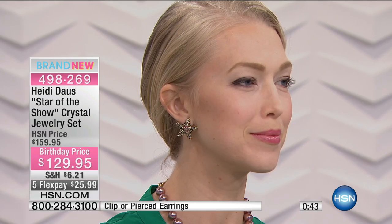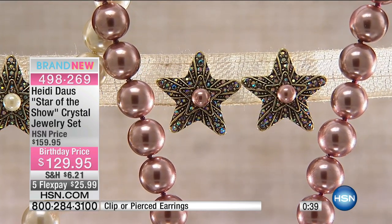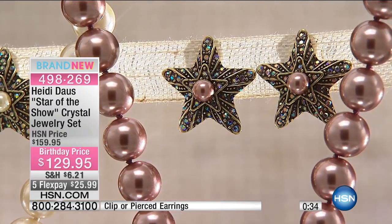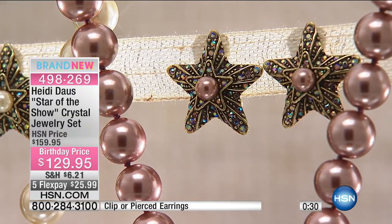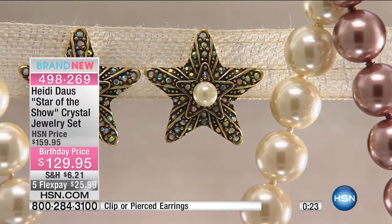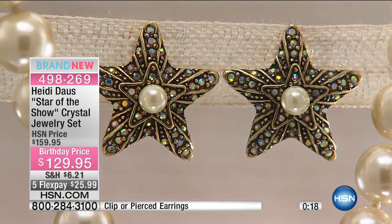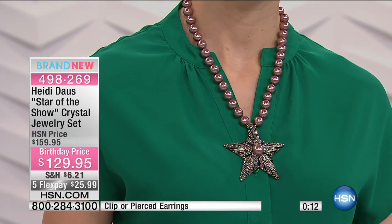At Christmas time, these beautiful stars are so important — you just want to be the star of the show. Who doesn't want to be the star of the show? I own this in the white and it's very classic. I had an affair to go to, wore a beautiful black dress with that star necklace set, and it was just fabulous.